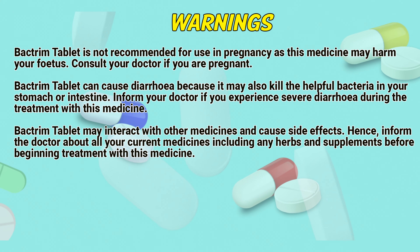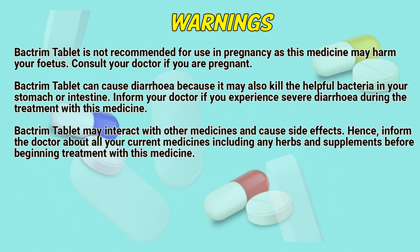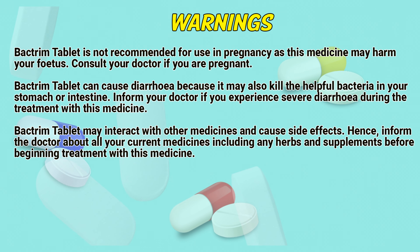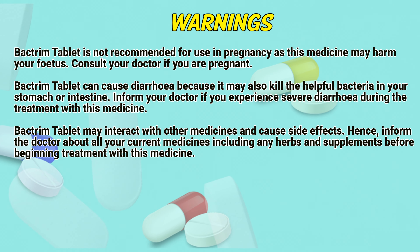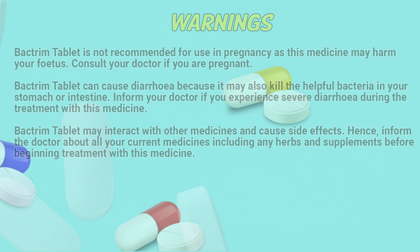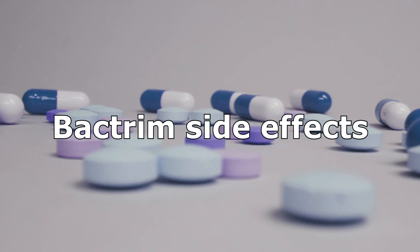Warnings: Bacterium tablet is not recommended for use in pregnancy as this medicine may harm your fetus; consult a doctor if you are pregnant. Bacterium tablet can cause diarrhea because it may also kill the helpful bacteria in your stomach or intestine. Inform a doctor if you experience severe diarrhea during treatment. Bacterium tablet may interact with other medicines and cause side effects; inform the doctor about all your current medicines including any herbs and supplements before beginning treatment.